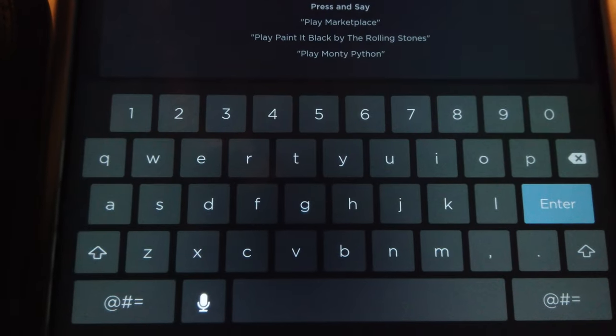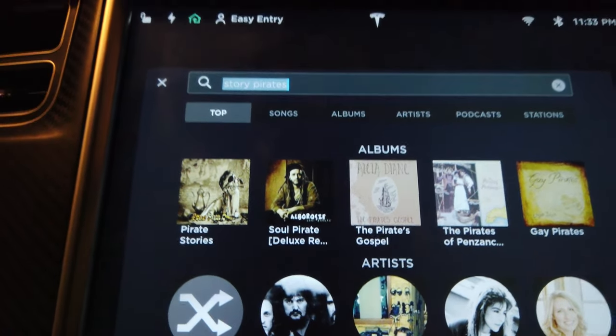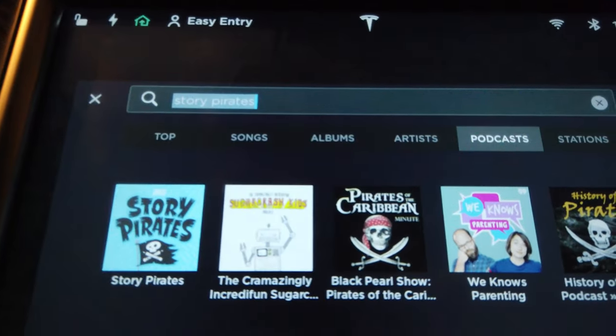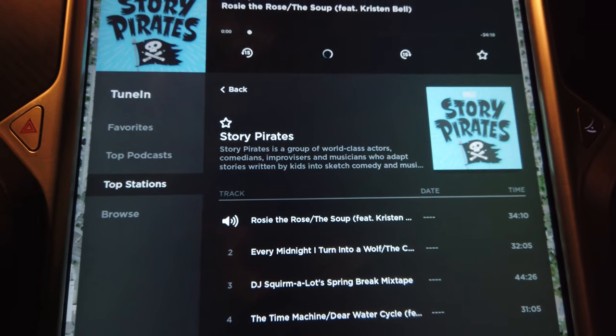For in-car entertainment, the TuneIn internet-connected radio functionality has been really nice. The girls like some podcasts we're able to stream straight on the car, like kids' story podcasts, and we can also play audio from our phones via Bluetooth. The radio option has more variety of songs than we would pick ourselves, so the girls like that variety. We also connect phones for audiobooks occasionally.